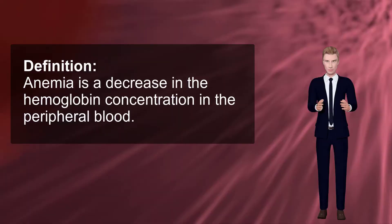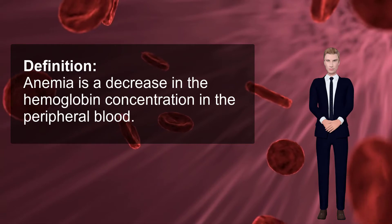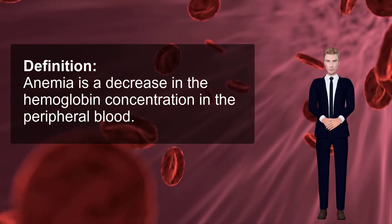Definition: Anemia is a decrease in the hemoglobin concentration in the peripheral blood. O2 content is always decreased in anemia, thus there is a lack of O2 available to the tissue.